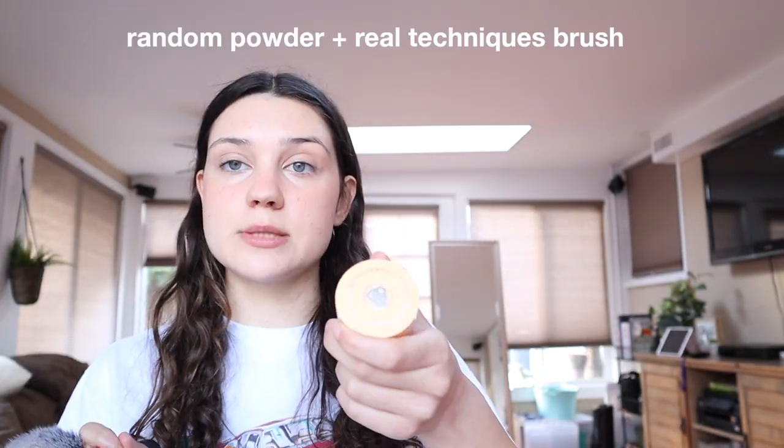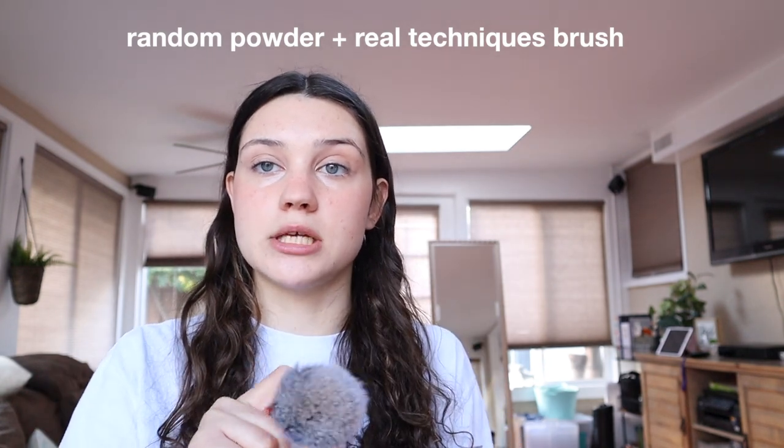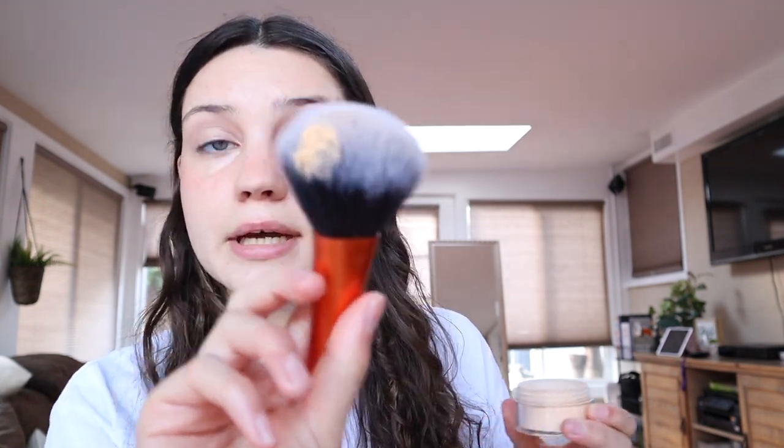Now I'm just going to take a little bit of this banana powder — literally from my Ipsy bag, so I have no idea of the brand, it just says banana powder on it. I get a ton of it on this brush and go across the forehead. Now it's time for one of my favorite parts: the highlighter.